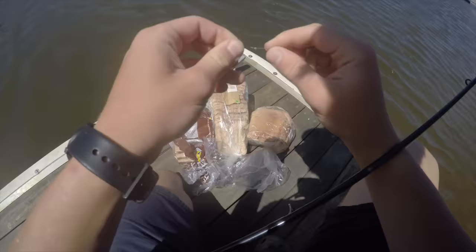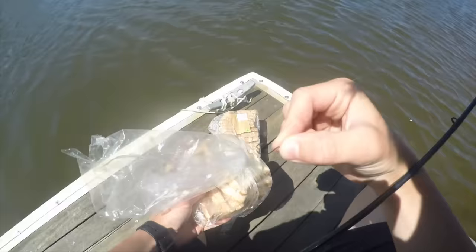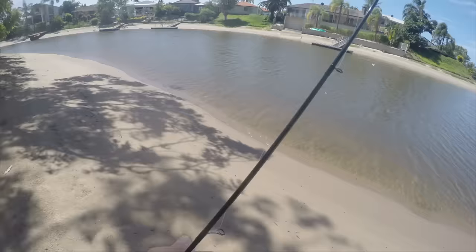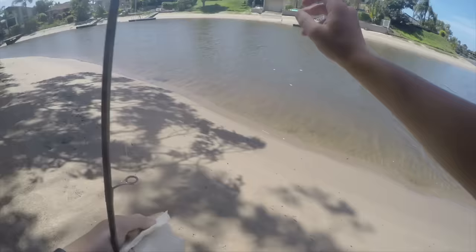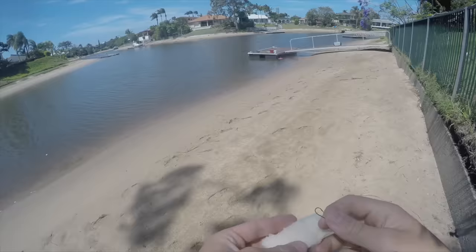Now we're going to do a bit of bream fishing to try and catch a legal bream to cook up with the flathead. We've got enough bread to fill four bakeries, so I'm going to grab some and put it on this little hook. I normally throw out a couple of pieces of bread, and when the bream start hitting I'll put a piece on my hook, cast it out, and within a couple of seconds normally hook up to a solid bream.